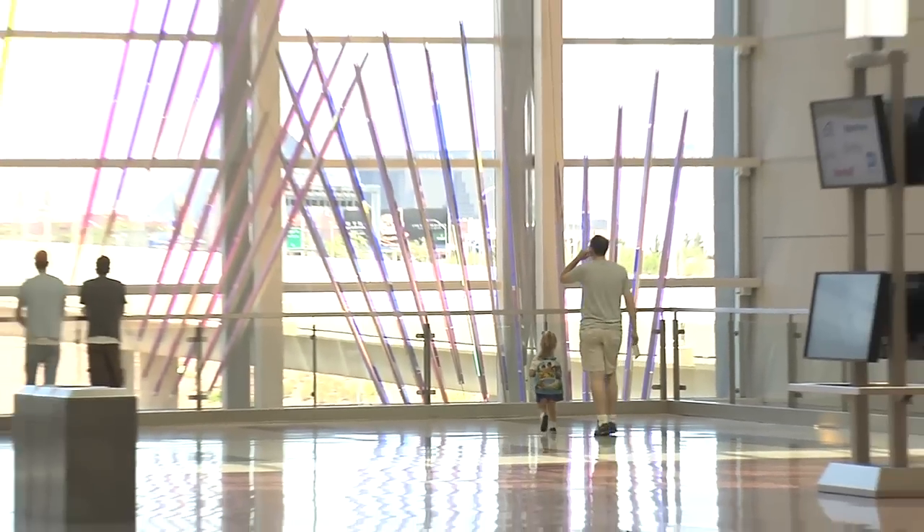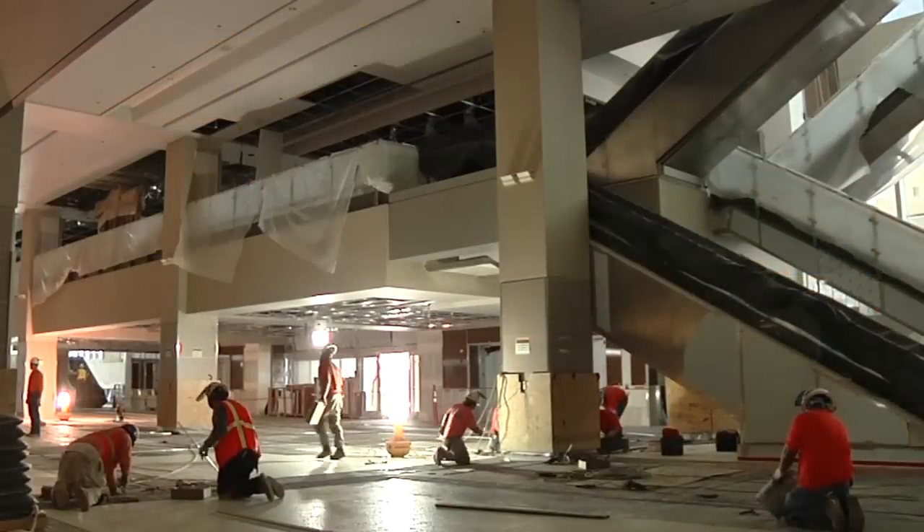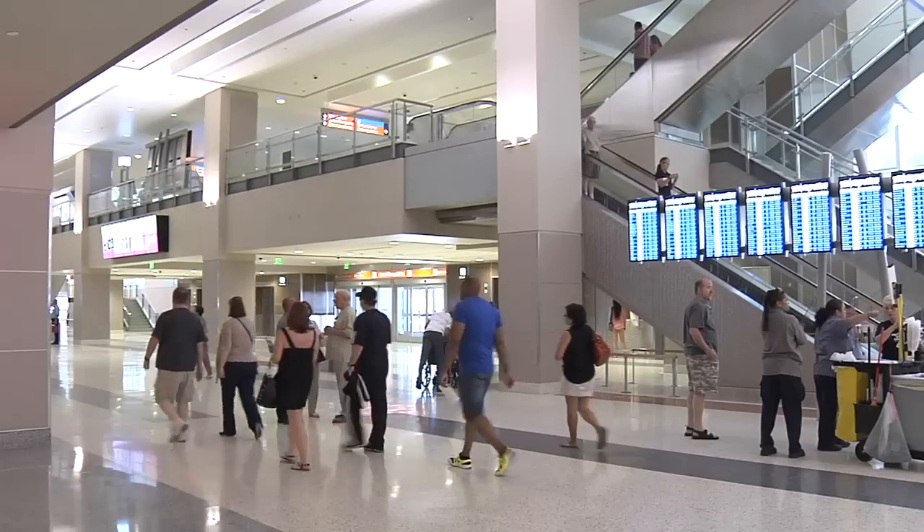One new development is a self-boarding feature where a customer will actually be able to weigh their bag, affix the bag tag to it, and actually deliver it into the system.